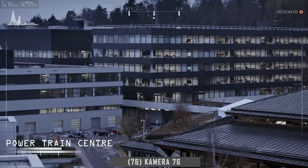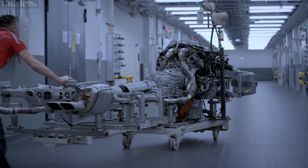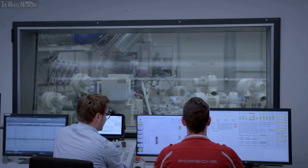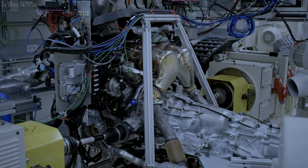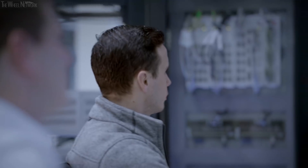This is where the heart of every Porsche is developed and tested — the Powertrain. The Powertrain Center boasts cutting-edge facilities to test all drive types, from combustion engines to hybrids and all electric motors.